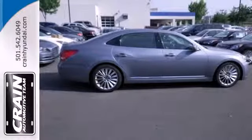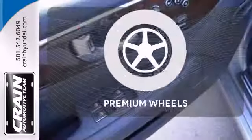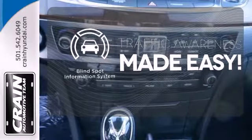The Equus has all that and more. A heads-up display puts the important information in your line of sight for a safe drive. The premium wheels add an extra touch of flare. The blind spot indicator helps you maneuver through traffic.